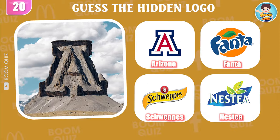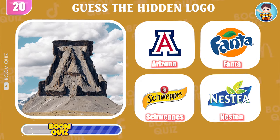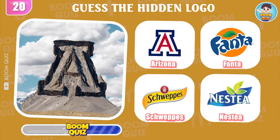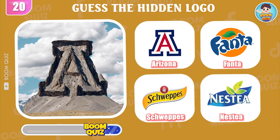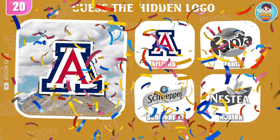Round 20 — do you know what logo this is? It's Arizona.